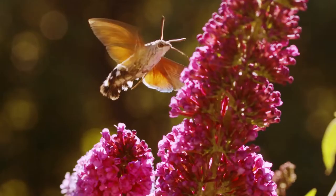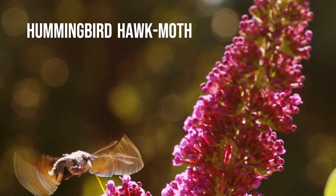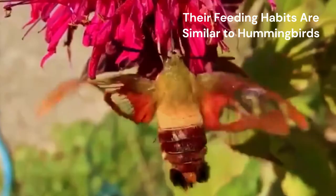If you ever spot an odd looking hummingbird, you may actually be looking at the hummingbird moth. The other name of these wonderful creatures is hummingbird hawk moth. These spectacular insects are named for their feeding habits, so similar to the hummingbirds that it is easy to mistake them as hummingbirds at the first glance.